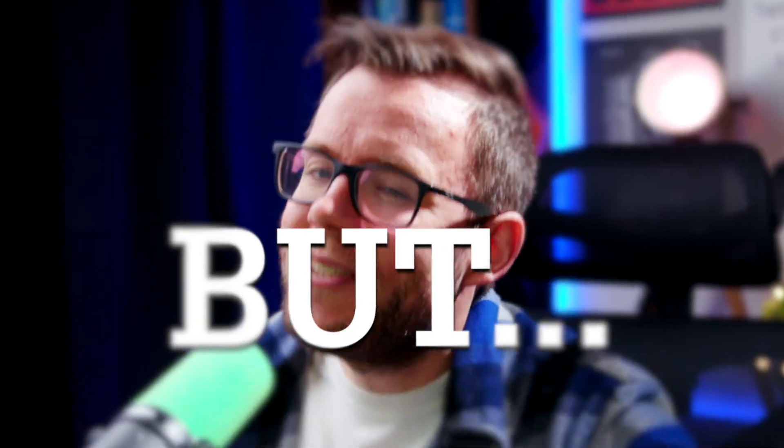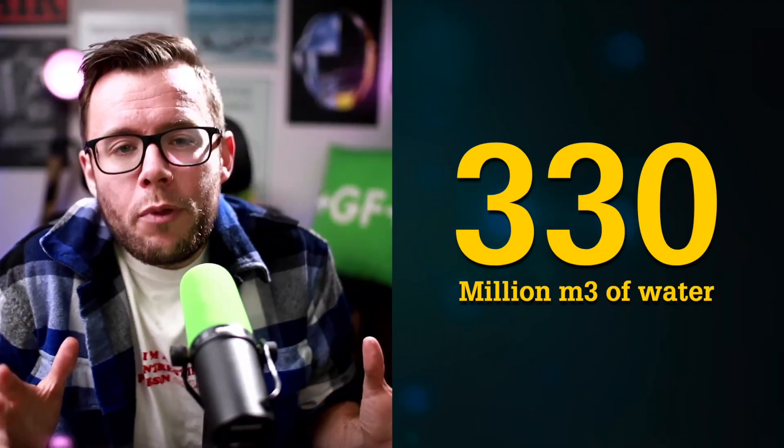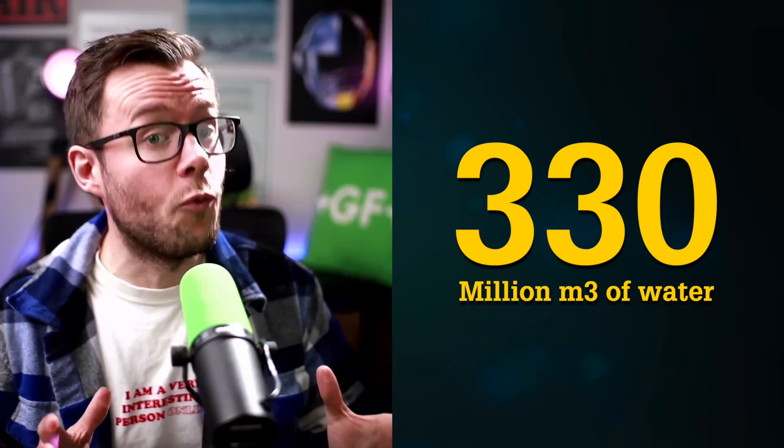Not really, but if the world really needs to produce 3.5 million tons of lithium carbonate equivalents by 2030 and do it the way we've always done it, that will require about 330 million cubic meters of water.